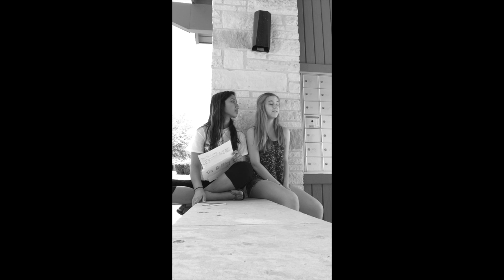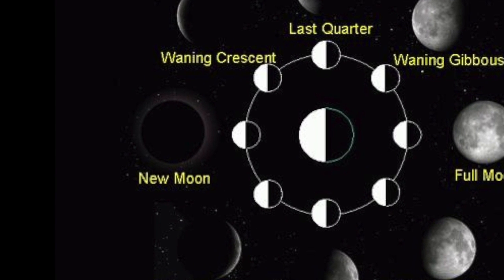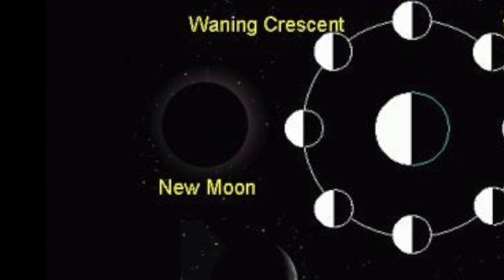The moon has eight phases. The eight phases of the moon are: New moon — this side of the moon that is facing the earth is not lit up by the sun. At this time, the moon is not visible.